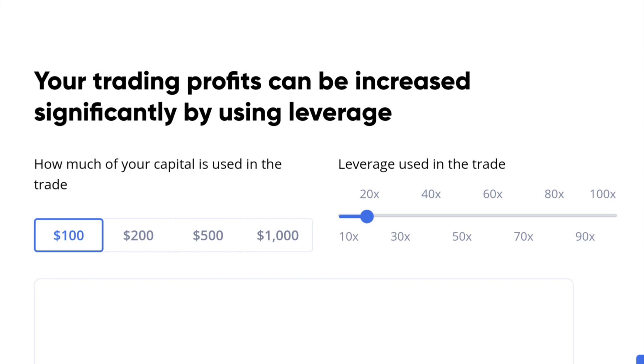You can use up to 100 times leverage. I'm not a financial advisor — please do your own research, and if you wish to invest and use leverage especially, please seek professional financial advice. But in my opinion, leveraging your trades is how you can make more profits.